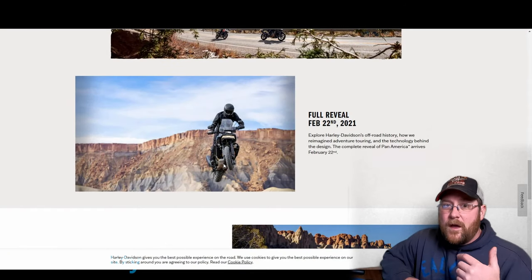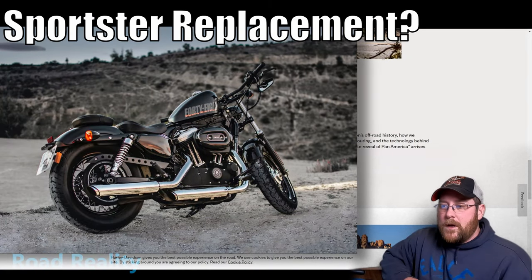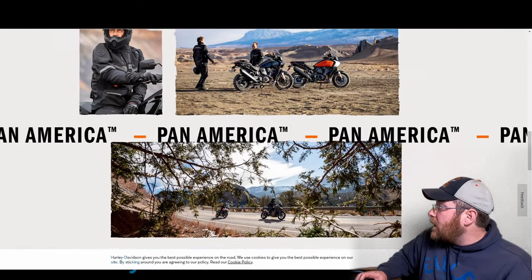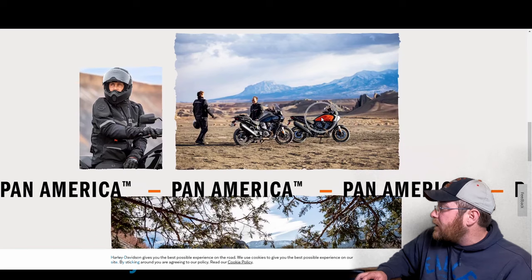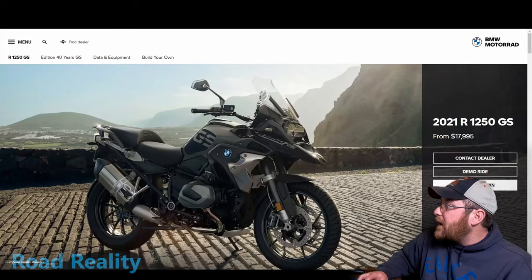Harley, come out with that bike already — I think it would actually sell. If you bring the price down low enough, it would actually be competitive with some of its class rivals. Something else we don't know is the size of the gas tank on this thing. But let's get into the BMW specs for a minute.